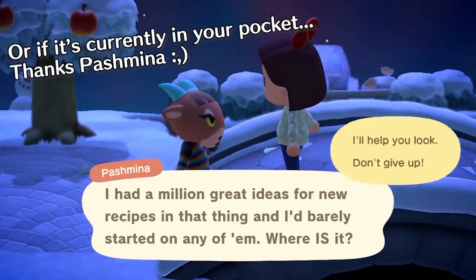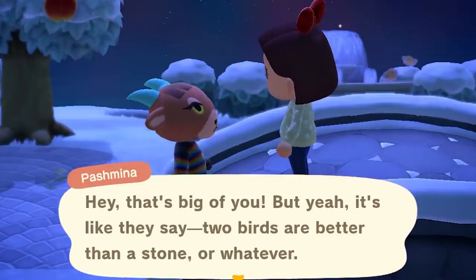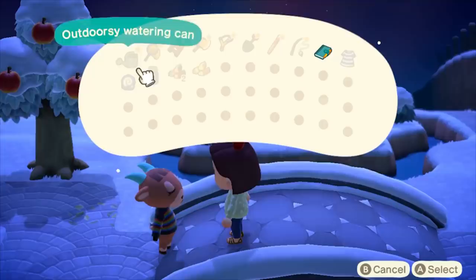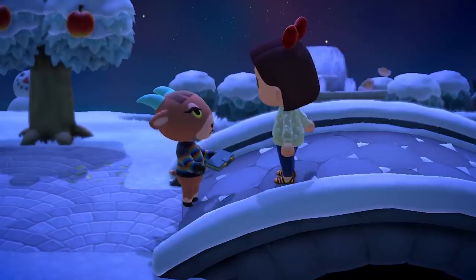If you have yet to find the lost item, sometimes your villagers will approach you and ask if you can find their item for them — because they are apparently lazy animals who really can't do anything for themselves except some yoga in the plaza. If they approach you first, you will only get one extra point for delivering the item to them.